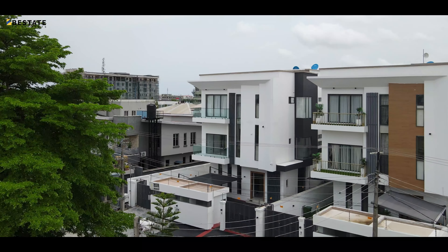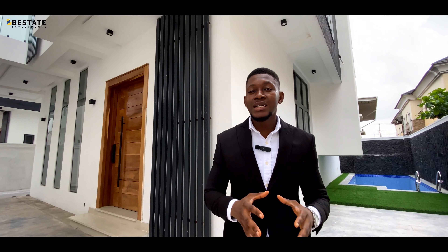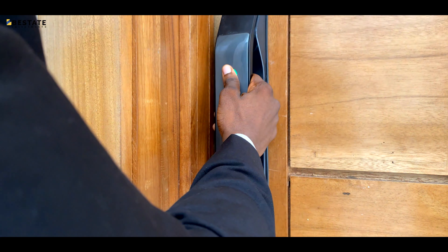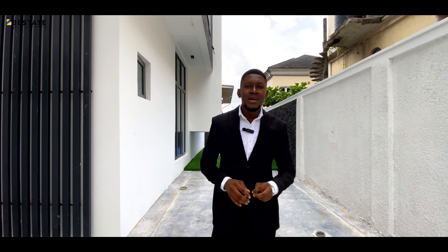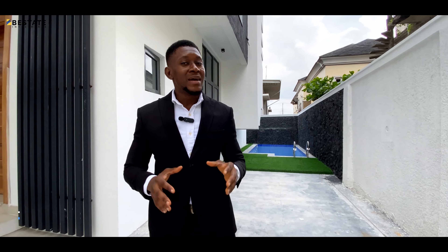Today we are in Lekki Phase 1 exploring an exquisite five-bedroom fully detached home on three floors with a BQ, a private pool, and home automation. This house is going for a price of 330 million naira and it's located in a secure neighborhood in close proximity to the beautiful Lekki Lagoon. My name is Awe Le from Best in Investments — come with me as I show you around this gorgeous home.